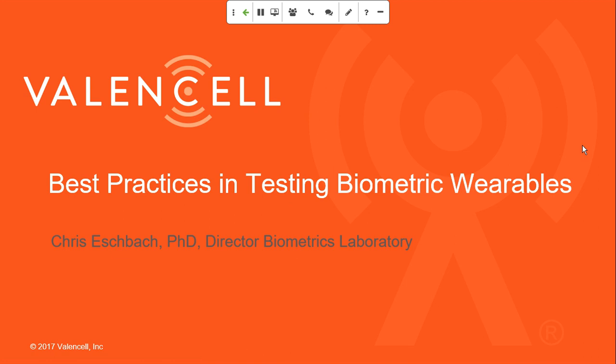A couple of other housekeeping items. Number one, this is being recorded, so we will send out a link to that recording when it is ready so you can share that with colleagues or anyone else who may not have been able to make it today. The slides will also be sent out along with the recording link. So with that, submit your questions through the Q&A interface and let's go ahead and get started.